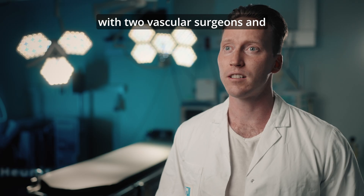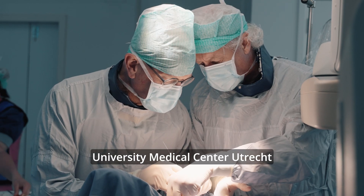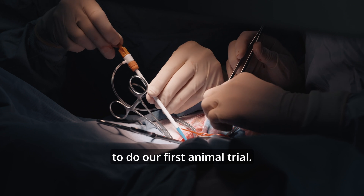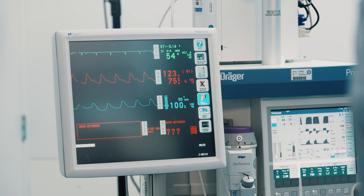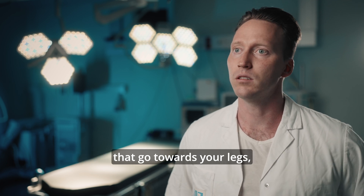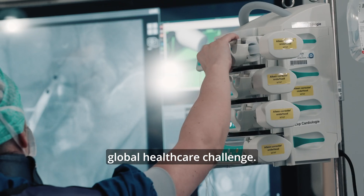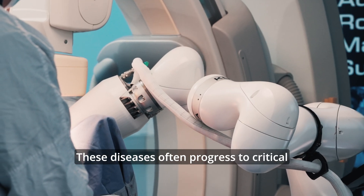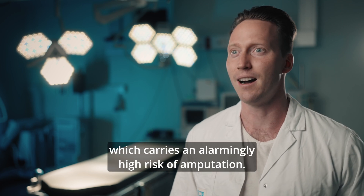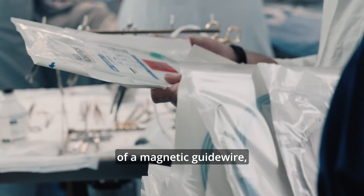Today we have gathered with two vascular surgeons and three biotechnicians from University Medical Center Utrecht in their experimental cardiology theater to do our first animal trial. Peripheral artery disease — the diseases that occur in blood vessels going towards your legs — are still a significant global healthcare challenge. These diseases often progress to critical limb-threatening ischemia, which carries an alarmingly high risk of amputation.